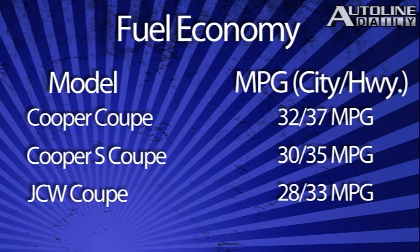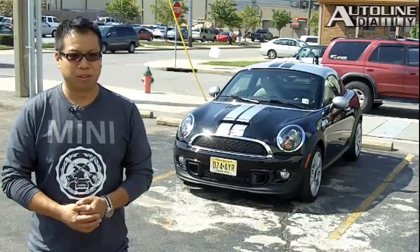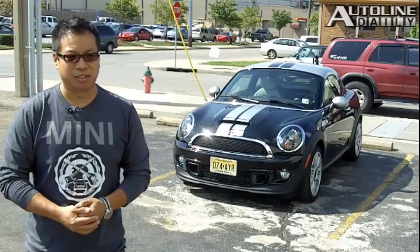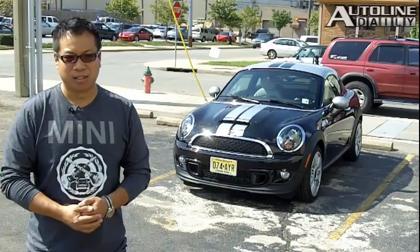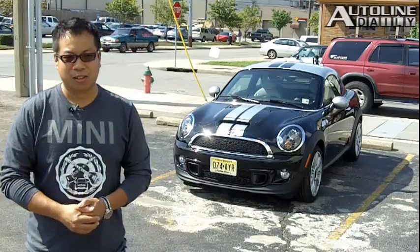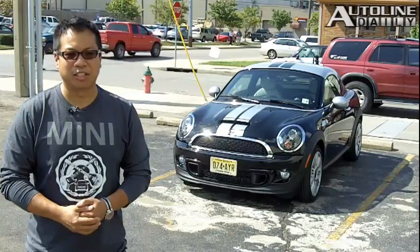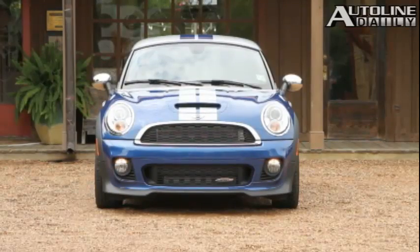How much does the Coupe cost? There are three versions: the Cooper Coupe starts at $22,000; the Cooper S Coupe is $25,300; and the John Cooper Works Coupe is $31,900. These prices all include the $700 destination and handling fee. The MINI Coupe is available right now.